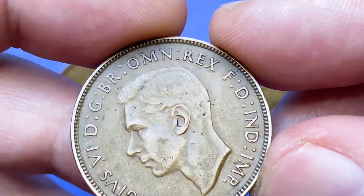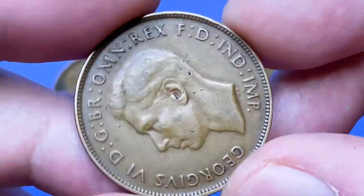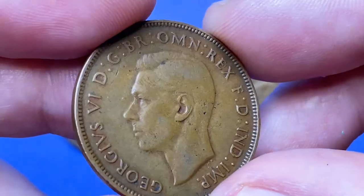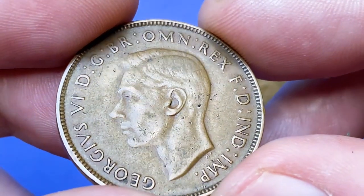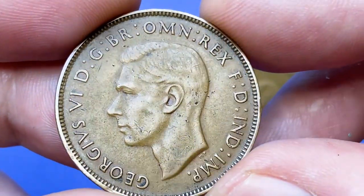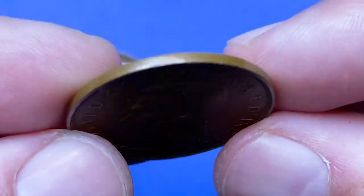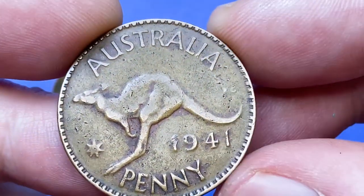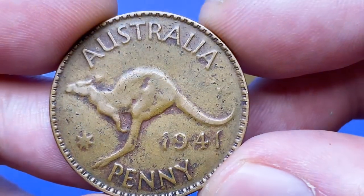Tiny bits of luster can be seen on selected areas of the predominantly faded surfaces. Lower legends display dark gray-green smatters around the G, E, and O on the back of the head. One deep scratch catches the eye.